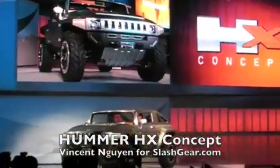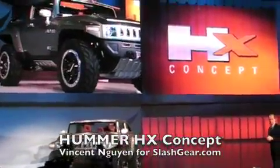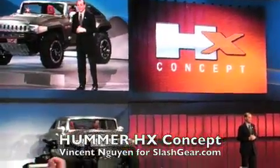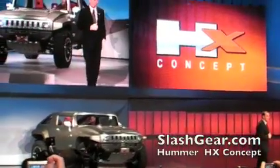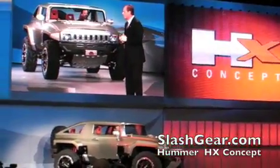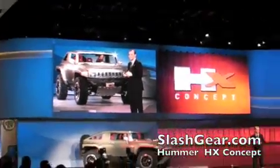When you have Hummer involved in press conferences about energy independence and the environment, the world truly is changing. But here it is — the Hummer HX concept, powered by an extremely capable flex-fuel V6 powertrain.